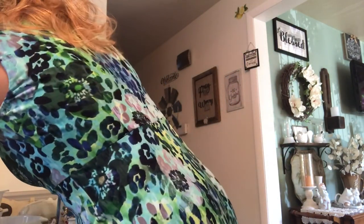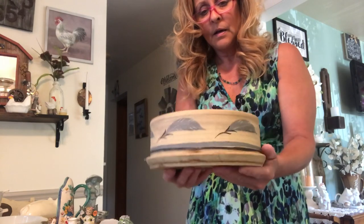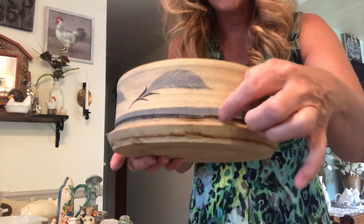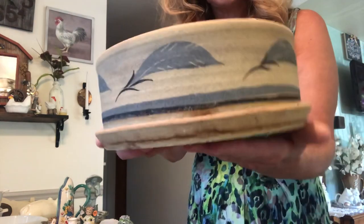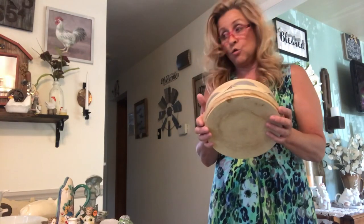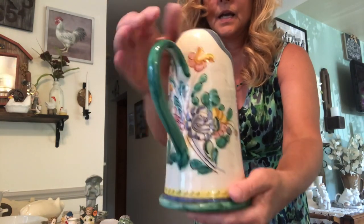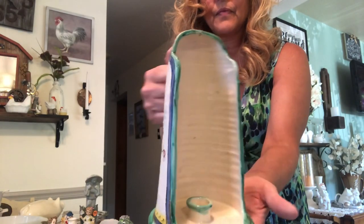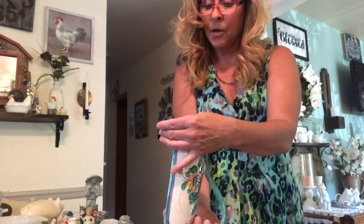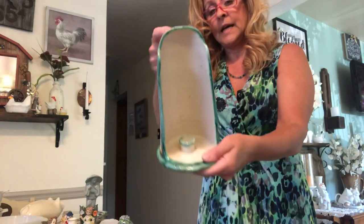Then I got this — it looks like a pretty old piece of pottery. I'm assuming it's for a plant because down here it has the little holes for the water to come out, and it has the underplate. It says nothing on the bottom, so I have no idea who made it. I got this really cool item — I love the colors in this, it's so pretty — and it's actually for a candle. Don't know who made that either.